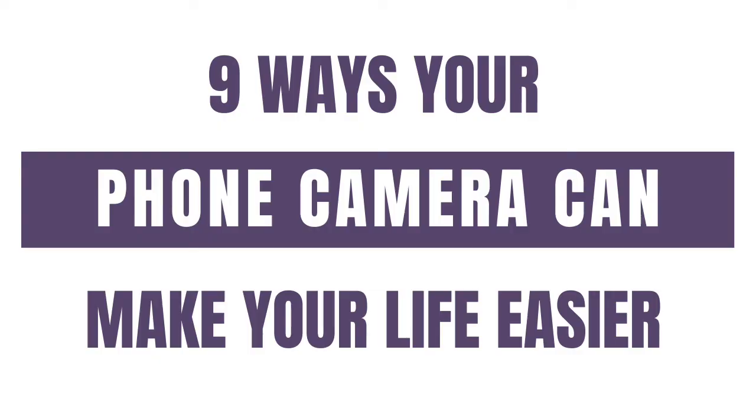I'm all about making life easier as a parent by reducing the mental load as much as possible. Today I have a quick little hack that saves me time and stress and uses the one tool I always have handy — my phone. You don't need a fancy expensive phone for this, any phone with a camera will do.